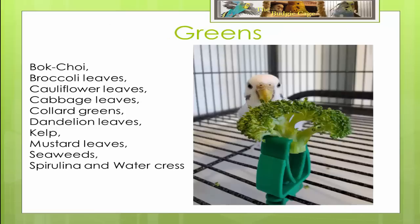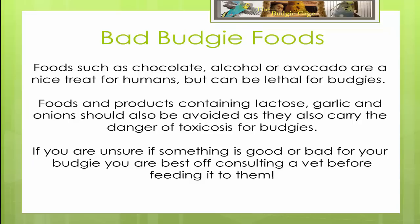Certain greens can cause calcium deficiencies, liver damage and some other health problems for budgies if fed regularly. However, safe greens that your budgie will enjoy include bok choy, broccoli and/or cauliflower leaves, cabbage leaves, collard greens, dandelion leaves, kelp, mustard leaves, seaweeds and watercress.